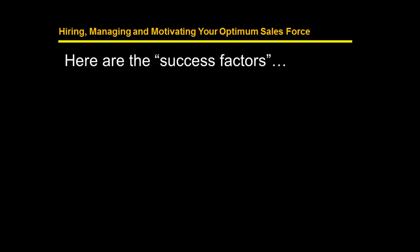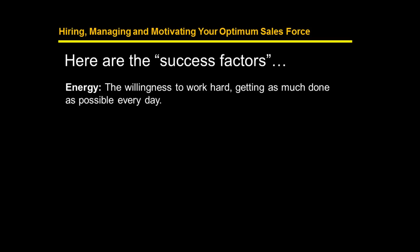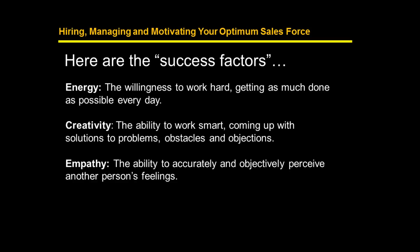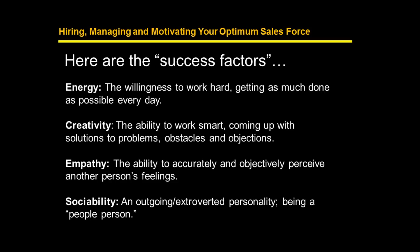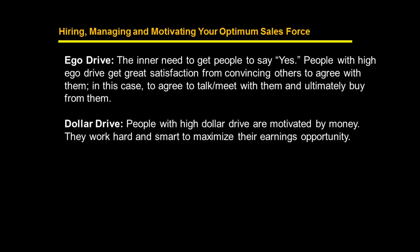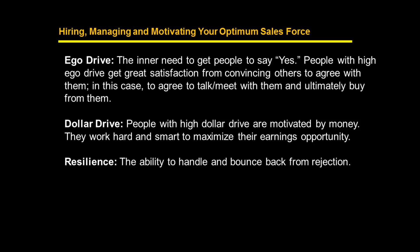Here are the 20 success factors we asked the industry to rate. Energy: the willingness to work hard, getting as much done as possible every single day. Creativity: the ability to work smart, coming up with solutions to problems and objections. Empathy: the ability to accurately and objectively perceive another person's feelings. Sociability: an outgoing, extroverted personality — being a people person. Ego drive: the inner need to get people to say yes. Dollar drive: being motivated by money to maximize earnings opportunity. Resilience: the ability to handle objections and bounce back from rejection.